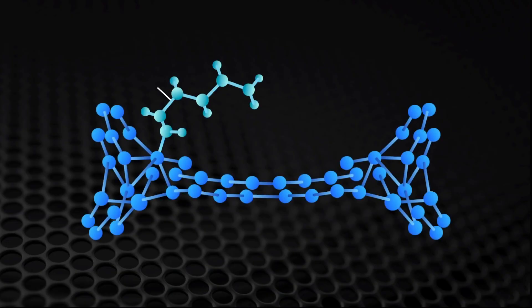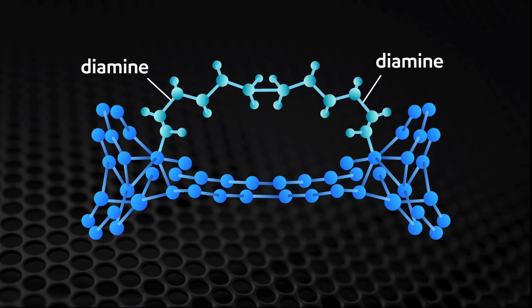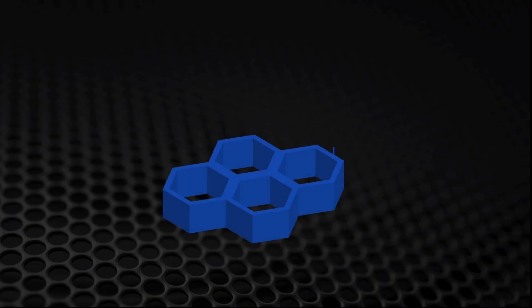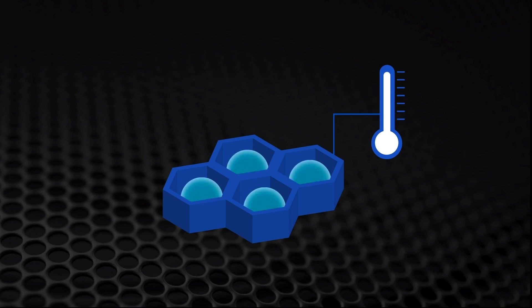A number of us realized at the same time, when looking at this structure, there was a way of attaching two diamine molecules to create a tetramine. Tetramines are molecules that contain four amine groups — double the number of amines in the initial system. We realized this would be very powerful: it would lead to materials that could operate at extreme conditions, because the heavier tetramines are going to be much less volatile and less prone to coming off as you cycle CO2 in and out of the material.